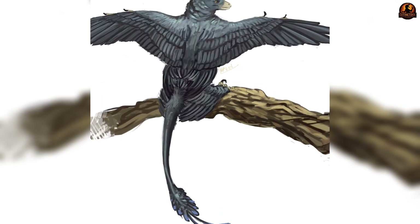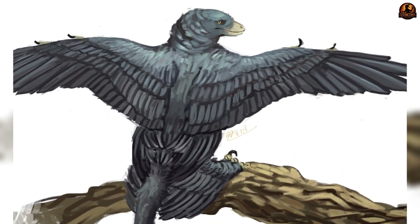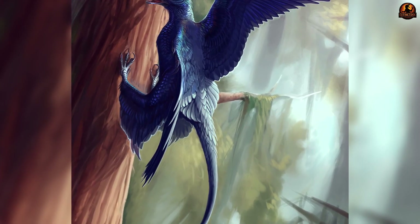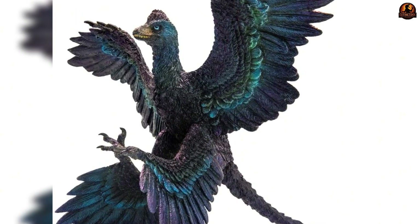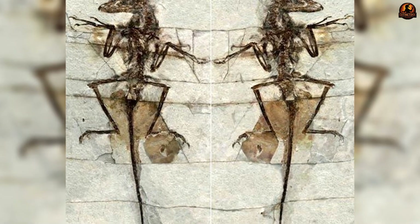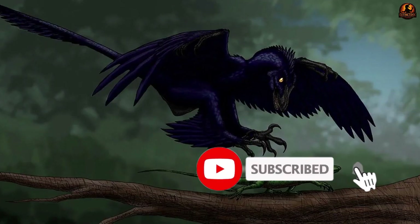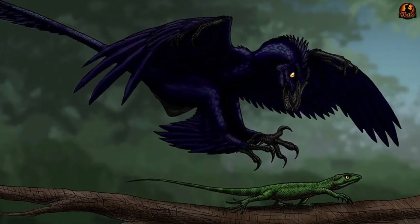Its stiff tail contributed stability and, combined with its glossy plumage, may also have functioned as a visual signal. Instead of the drab utilitarian animal once imagined, Microraptor was small but visually striking — a four-winged dinosaur with a gleaming coat. But dazzling plumage alone does not describe the full animal: fossil evidence has revealed not just how Microraptor looked in life, but also what it ate.